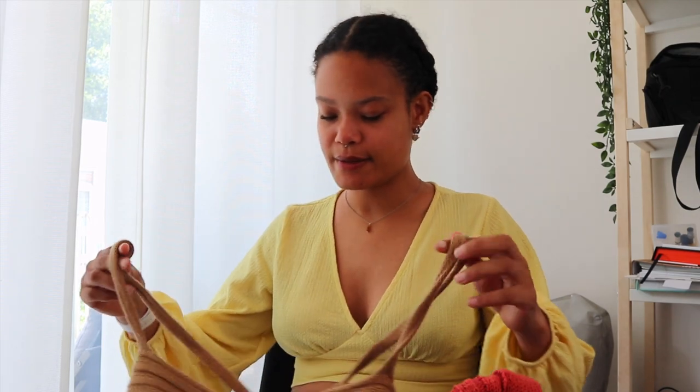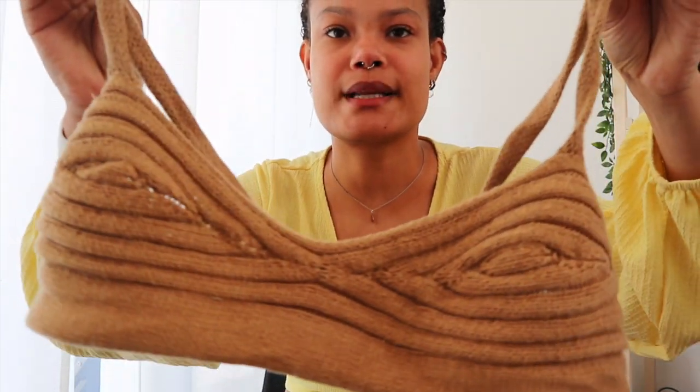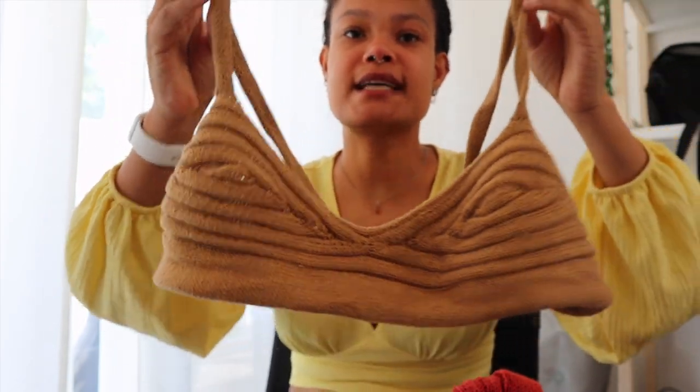Let's start with the finished objects. The first one is something I talked about in previous podcasts — it's actually the second one of this pattern that I'm doing. It is the Shell Bra. I made one already and I liked it so much that I wanted to make a second one. I just finished it, weaved in the ends, and it is ready to wear.